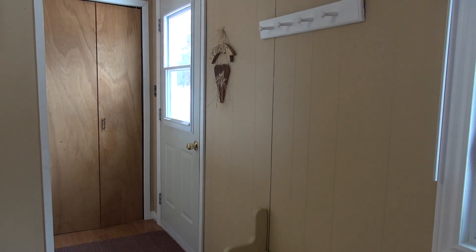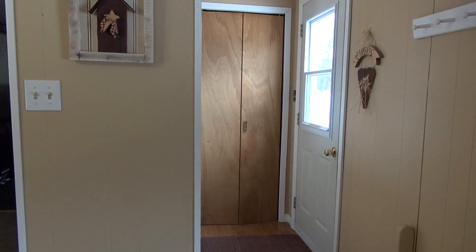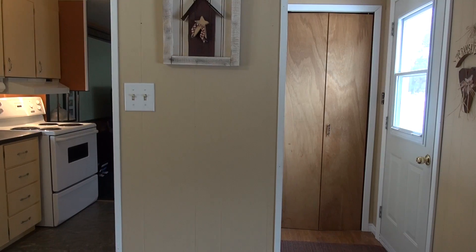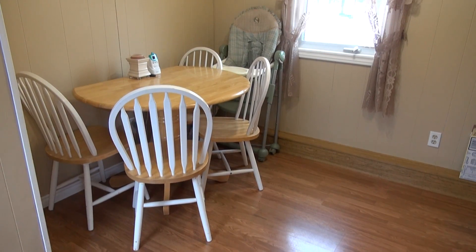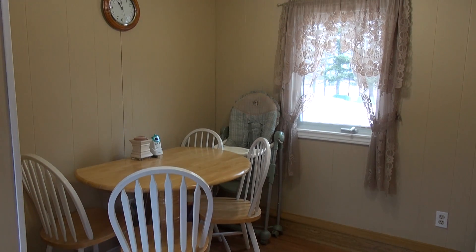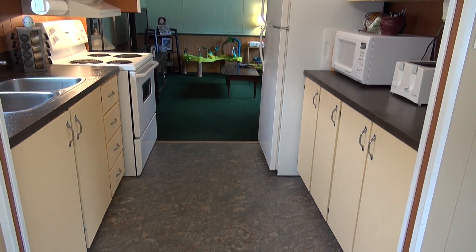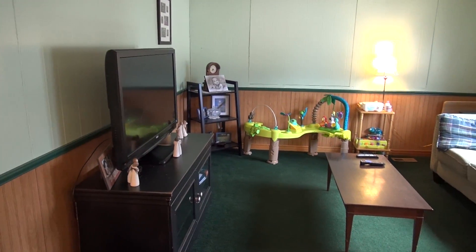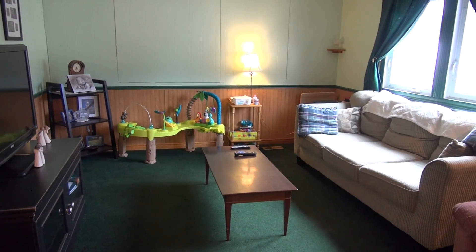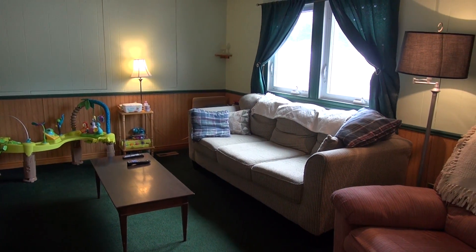Coming into the home, this would be your entryway off of your main deck, which leads right into your kitchen area. This here would be your dining room, and this would be your kitchen. And this would be your living room, which is at one end of the home with a nice big window overlooking the front of the property.